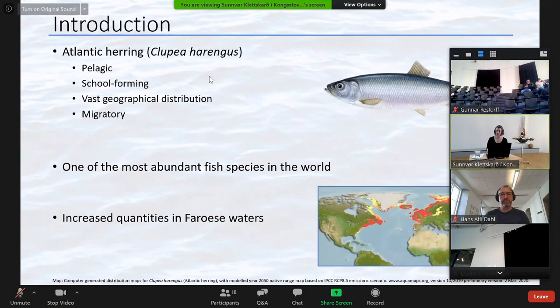Atlantic herring is a pelagic school-forming fish with a vast geographical distribution. As you can see on this map, they can be found on both sides of the North Atlantic Ocean, as far north as Northern Greenland and the Barents Sea, and as far south as Spain and South Carolina. Herring is a migratory fish — it moves between feeding grounds, wintering areas, and traditional spawning grounds. It is one of the most abundant fish species in the world and an important source of human food.